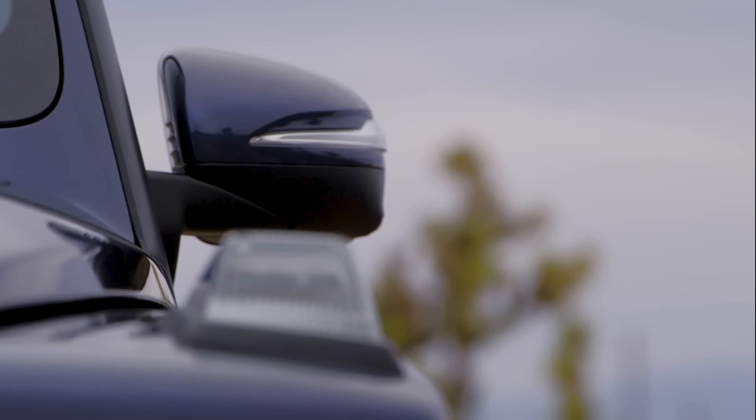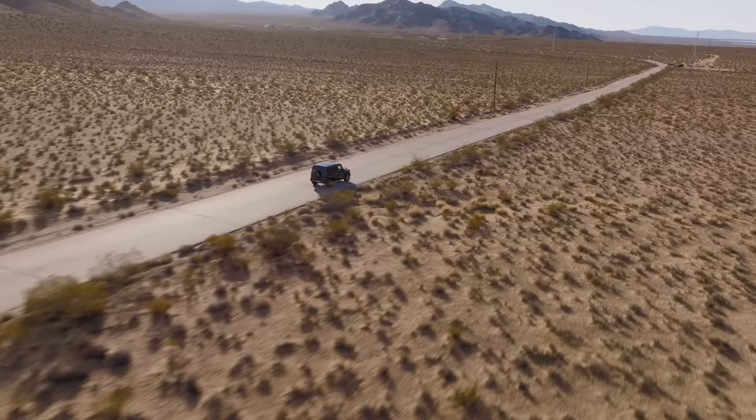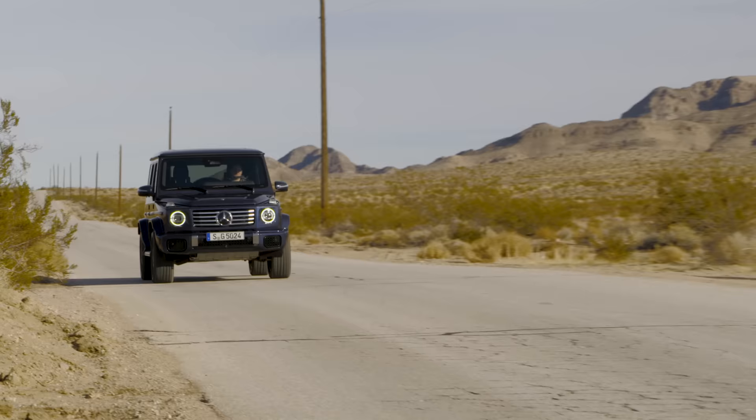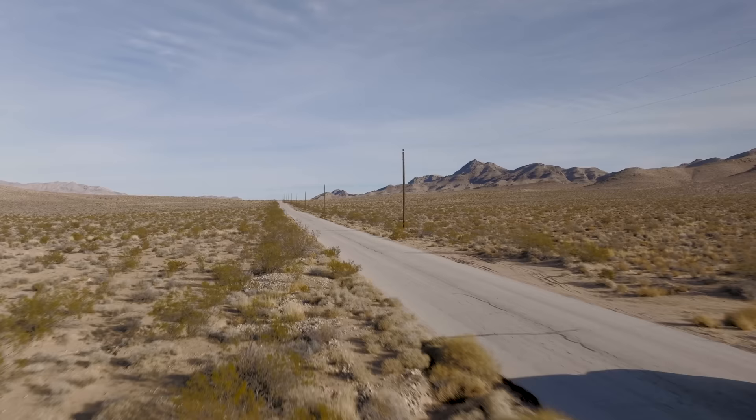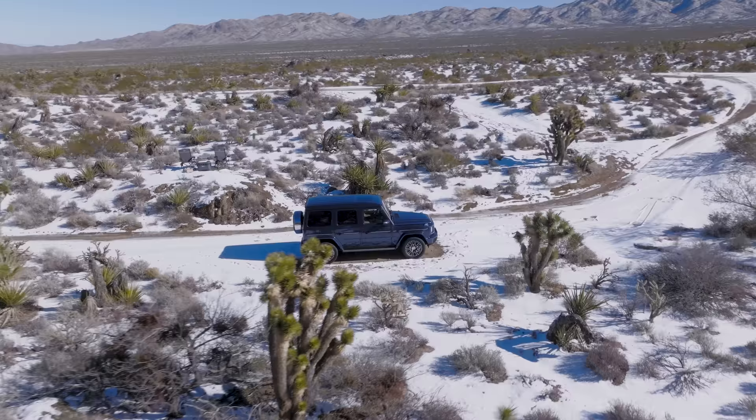The new G-Class keeps in line with its longstanding tradition of only changing a little bit. The tech upgrade should be a real improvement along with the Active Ride Control in the G63. Not everyone will love the inline-six replacing the V8 in the G550, but more power and efficiency is a hard thing to complain about. Let us know what you think about the new G-Class in the comments, and as always, thanks for watching.